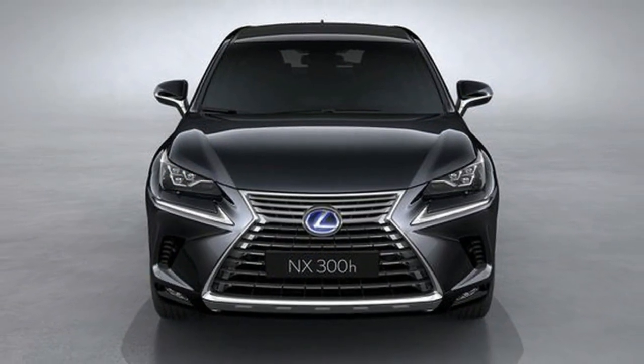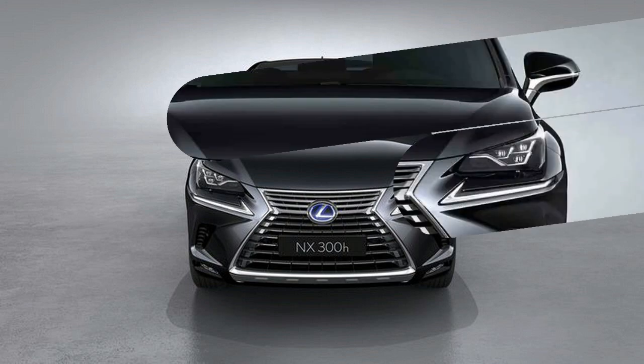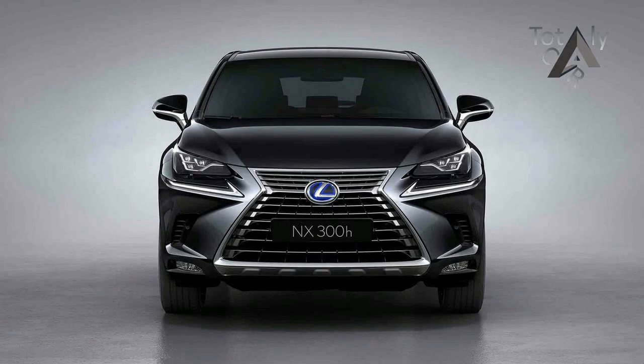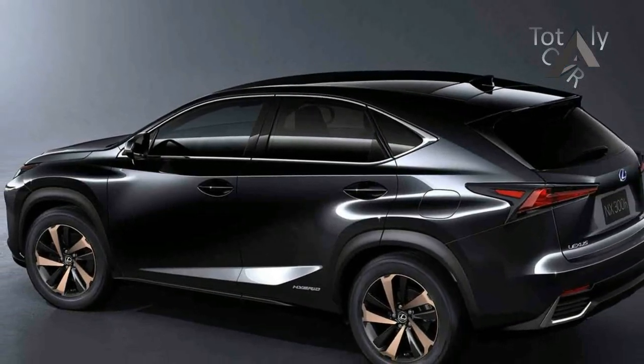If you didn't like the NX's polarizing face before, you probably won't like its new one, which keeps the large spindle grille and the sharply creased headlights. There are a few new air intakes up front, along with new wheel designs, slightly thinner tail lights, and a reshaped rear bumper.